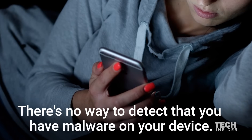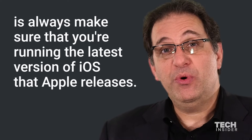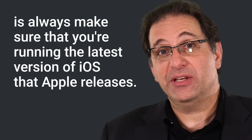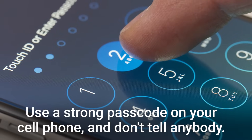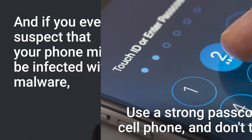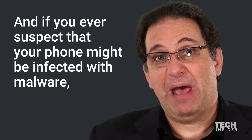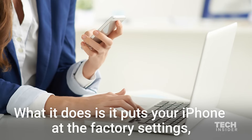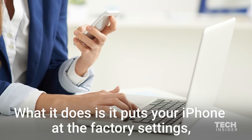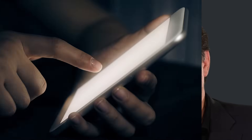There's no way to detect that you have malware on your device. One of the things you can do to protect yourself and your privacy is always make sure you're running the latest version of iOS that Apple releases. Use a strong passcode on your cell phone and don't tell anybody. And if you ever suspect that your phone might be infected with malware, you could just reload the firmware — it puts your iPhone back to factory settings, so if there was any installed malware, that's off your phone now.